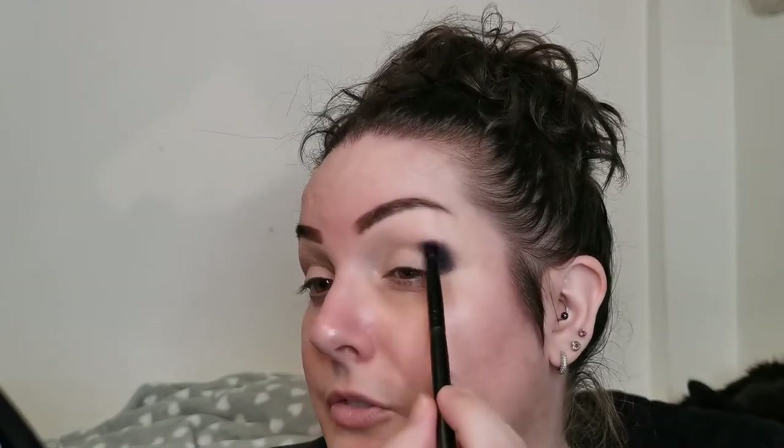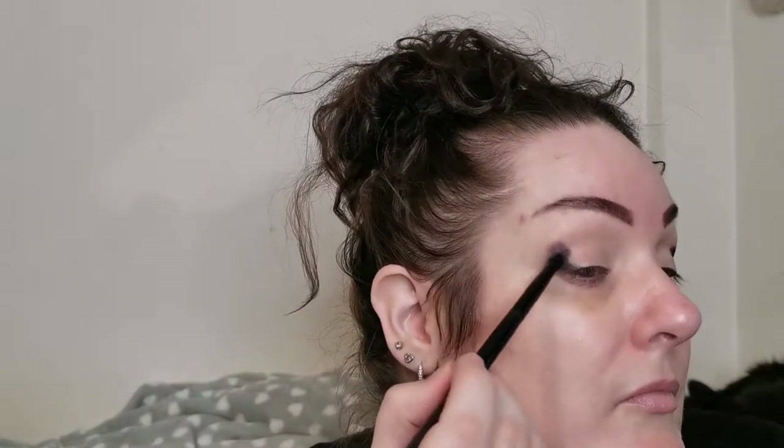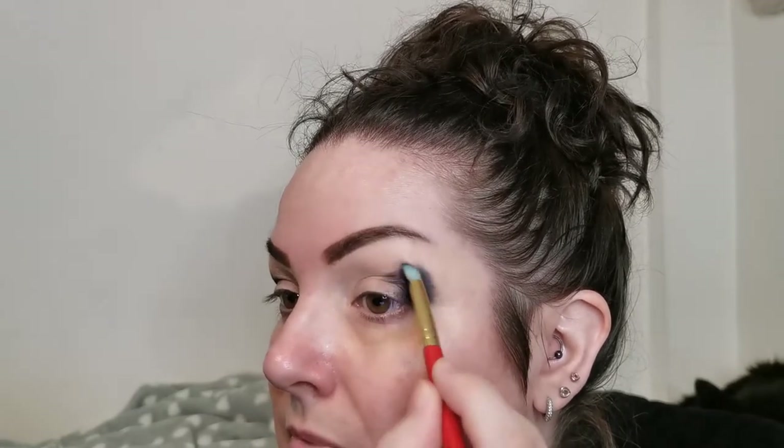I'm not bringing it far in — just as far as here, flicking out the edges just a little bit. I used a little Morphe pencil brush for that. Now I'm going to head into Somber — I'm going to take that on a Spectrum A12 and just use that to go around the edges of the black, just to blend it out a bit.